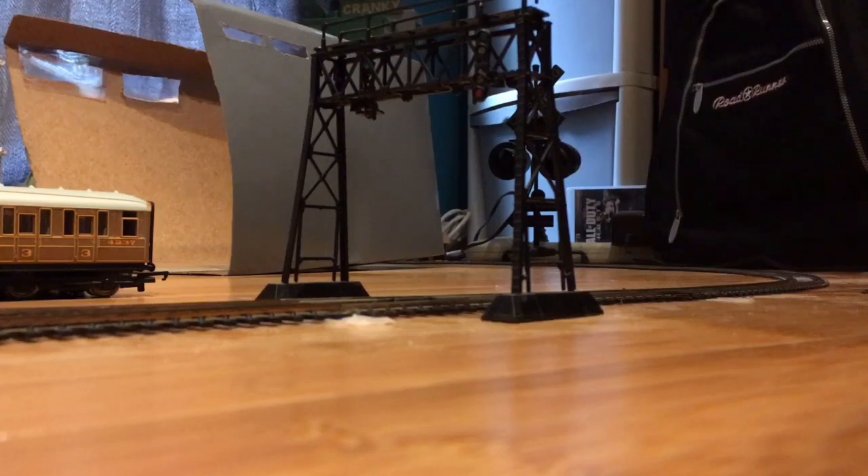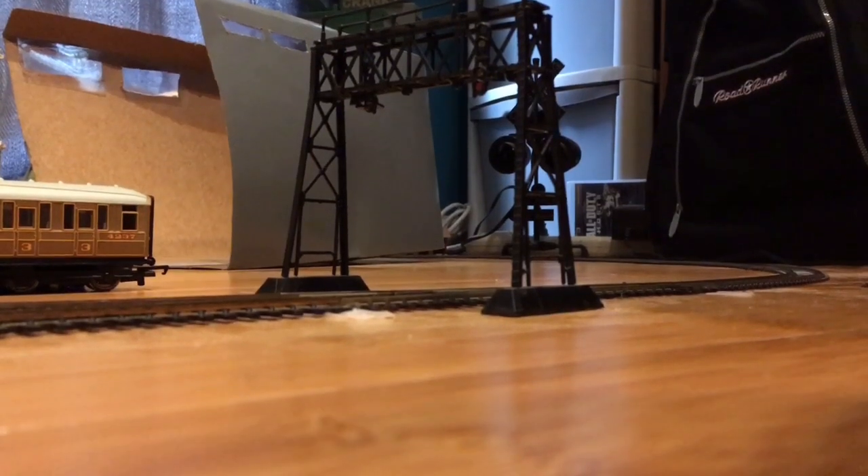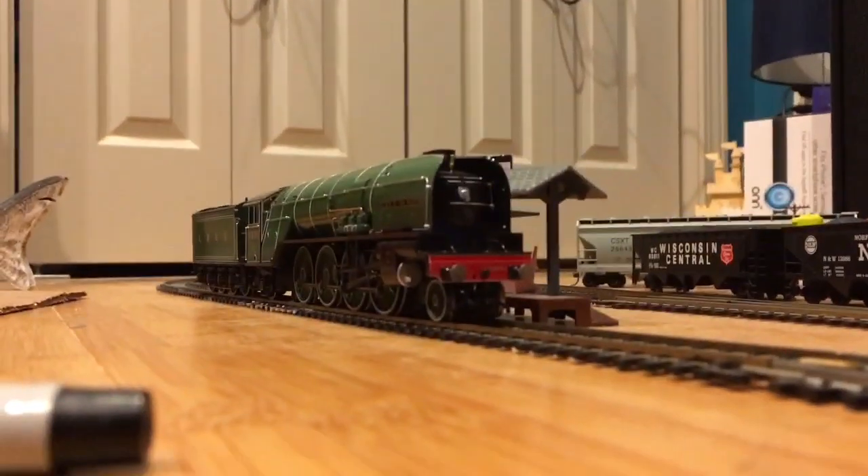I wouldn't say as special, but yeah, it's pretty special. She is a humongous streamlined engine with a wheel configuration of a 4-8-4 — completely huge, a complete beast. That engine we all know and love is none other than... what the hell?